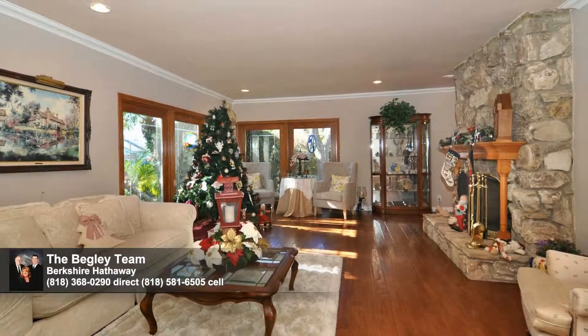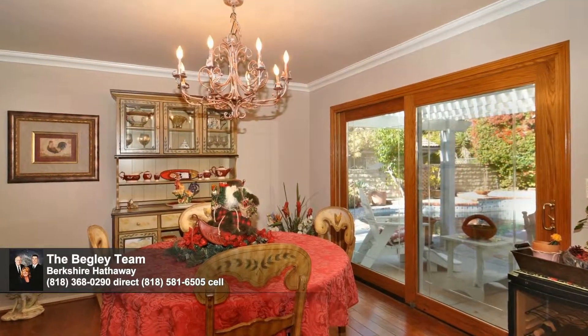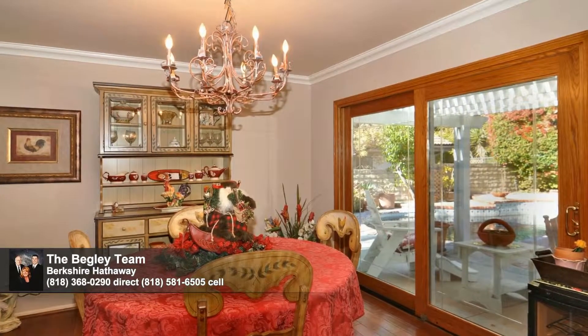Steps away, the open dining room beckons for entertaining. Enjoy the yard views through the sliders, or throw them open for a refreshing alfresco dining experience.